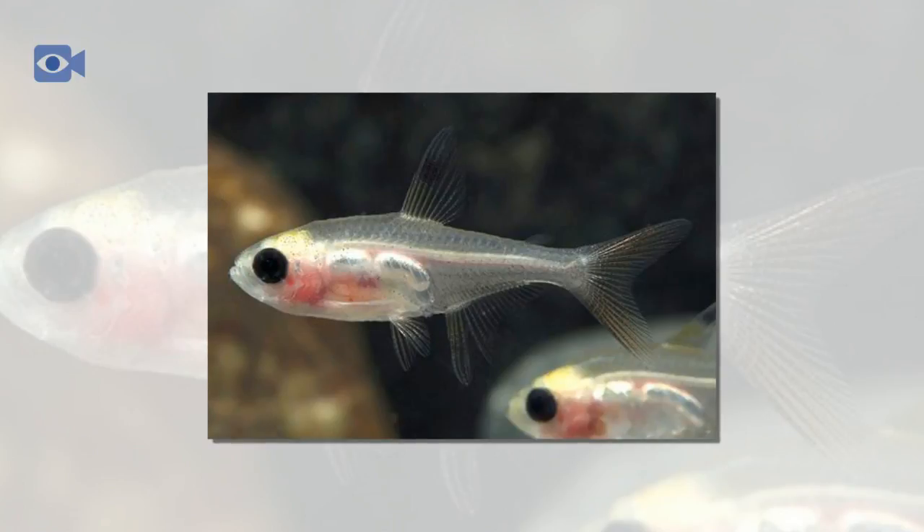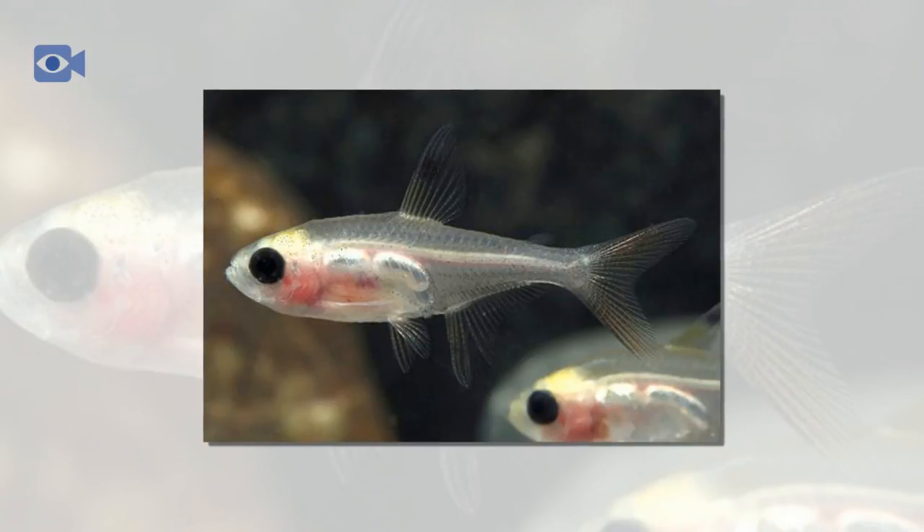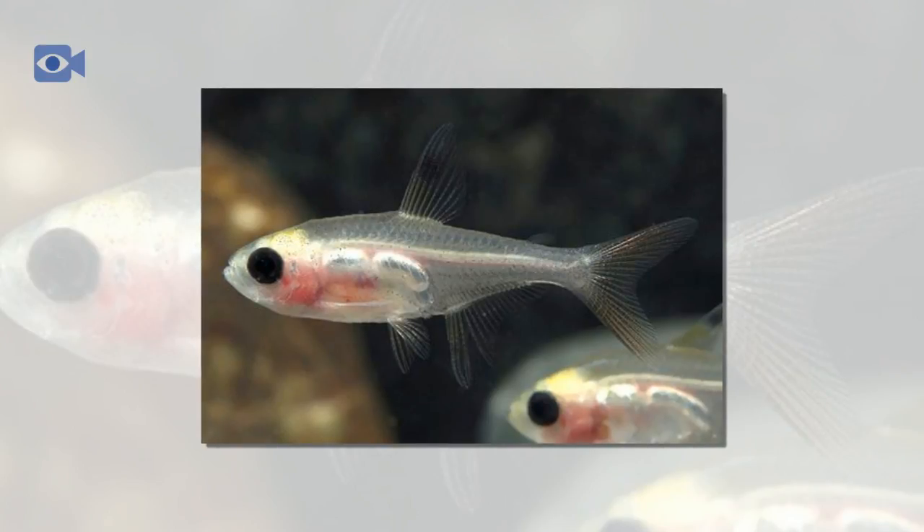The X-Ray Tetra is a small species of schooling fish naturally found in the Amazon River's coastal waters in South America. It is also known as the Golden Pristella Tetra and the Water Goldfinch due to the faint golden coloration of its translucent skin. First described in 1894, it has since become one of the most popular freshwater fish kept in artificial aquariums today.